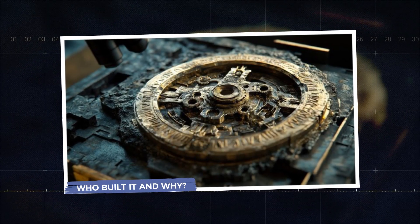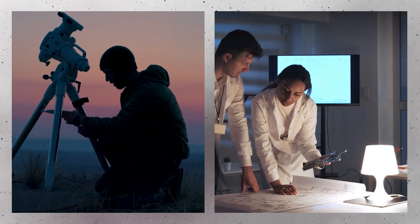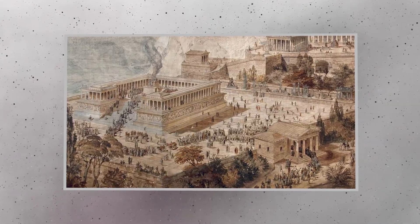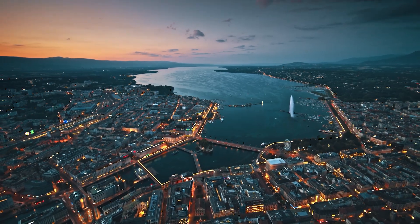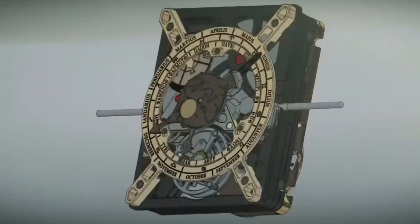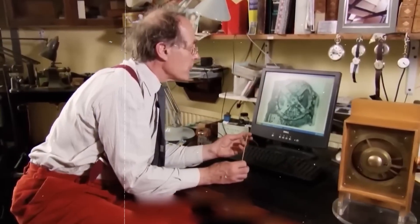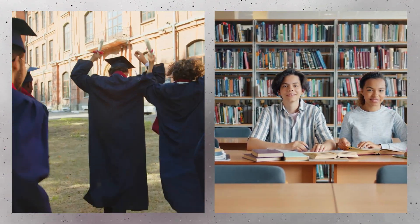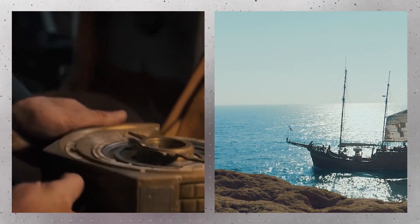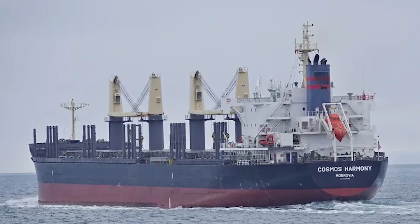The creators of the Antikythera mechanism remain a mystery, but clues point to a small community of expert astronomers and engineers, possibly linked to prominent Hellenistic scientific centers like Rhodes or Syracuse — cities that were hubs of intellectual activity where mathematics, astronomy, and engineering flourished. The mechanism's purpose likely extended beyond mere curiosity. It could have served as a teaching device, helping students and scholars understand the complex motions of celestial bodies. Navigators might have used it to track astronomical events vital for sea voyages, while priests or philosophers may have displayed it in temples or schools to illustrate the cosmos's harmony.